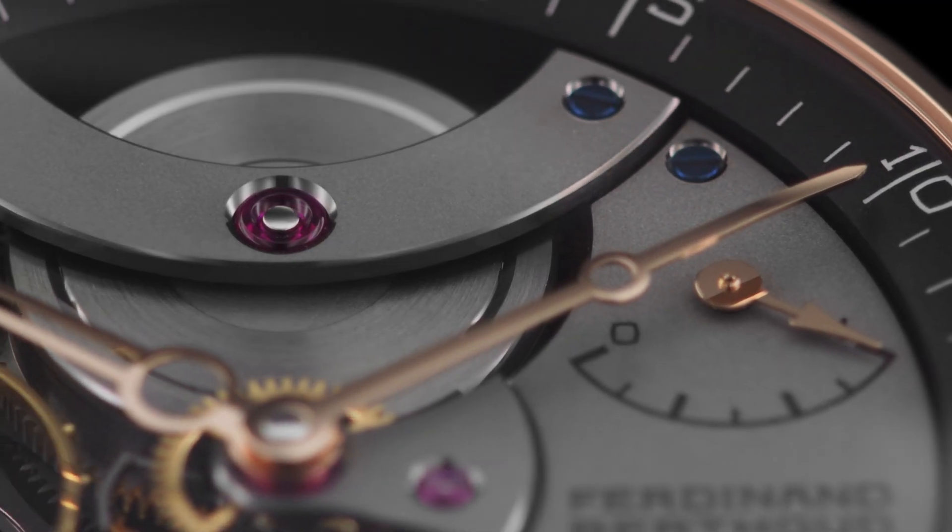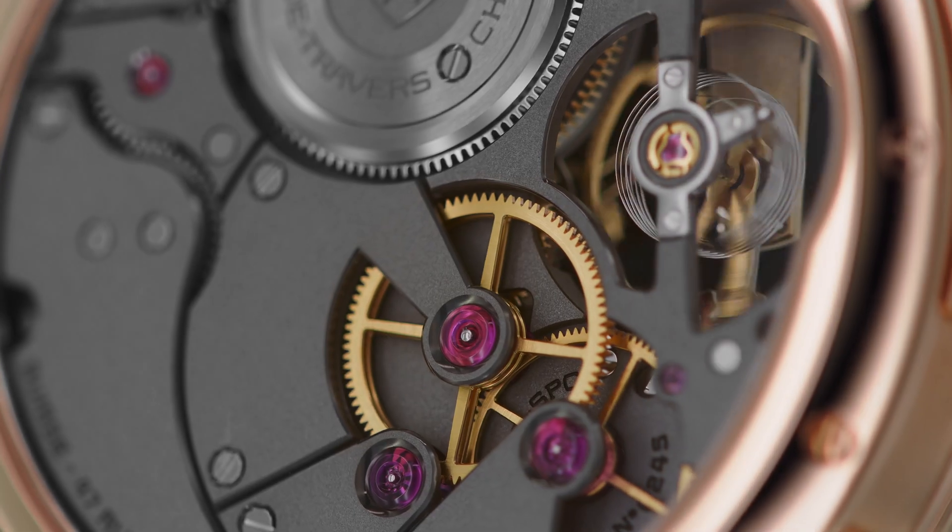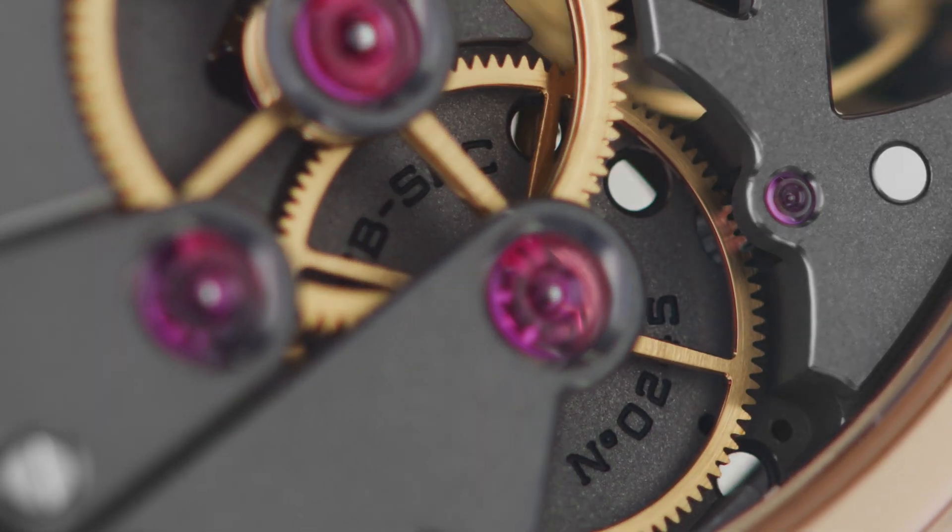Each movement is executed by one decoration operator and checked with a 6.7x magnifying glass, twice as high as the standards of haute horlogerie.